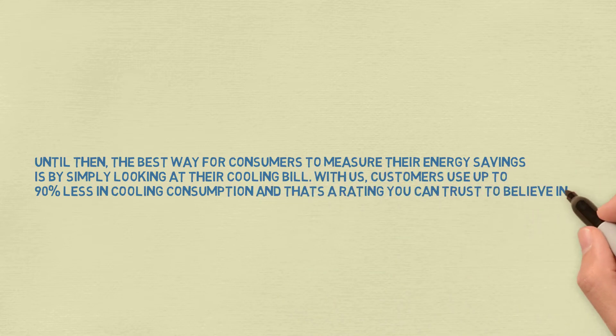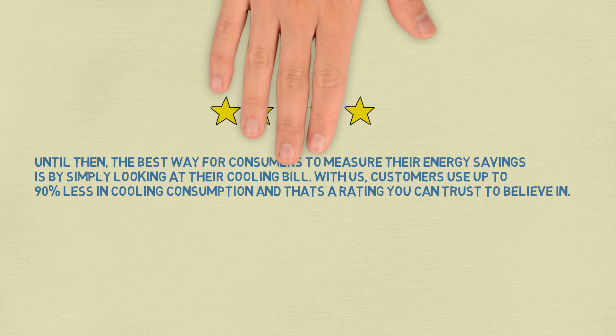With us, customers use up to 90% less in cooling consumption, and that's a rating you can trust to believe in.